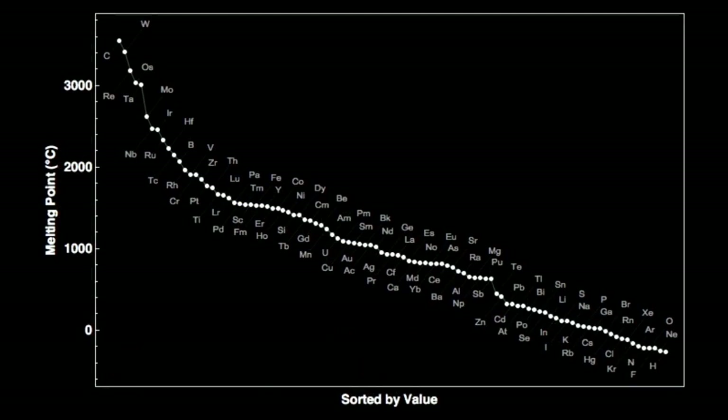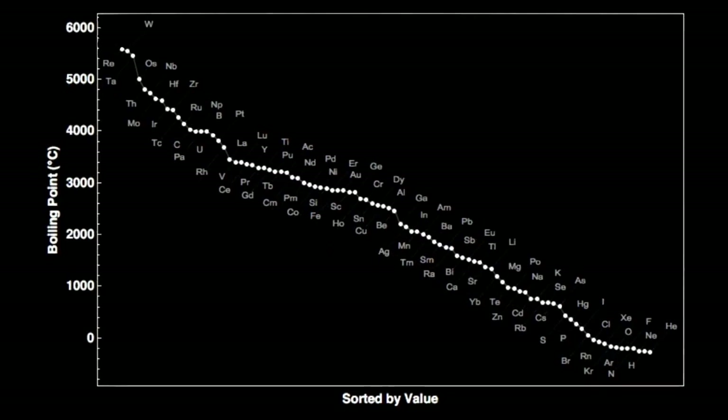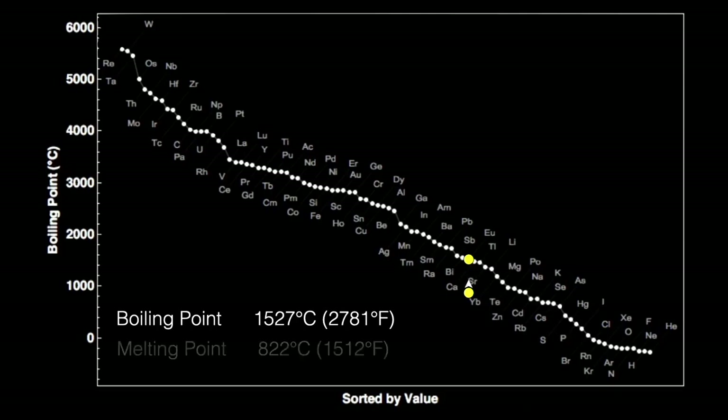Europium has a fairly low melting point at 822 degrees Celsius or 1,512 degrees Fahrenheit. It boils at 1,527 degrees Celsius or 2,781 degrees Fahrenheit. That's 705 degrees Celsius above its melting point — not a huge difference.